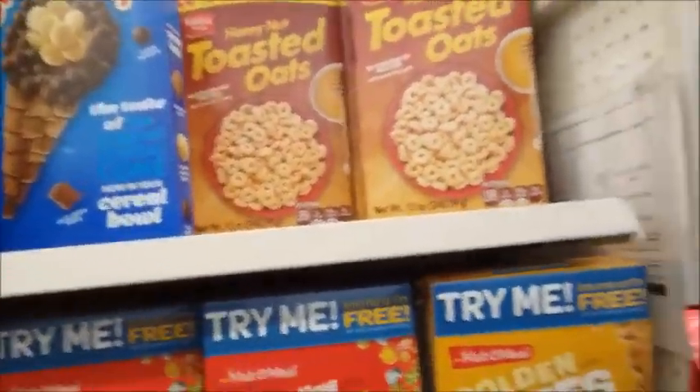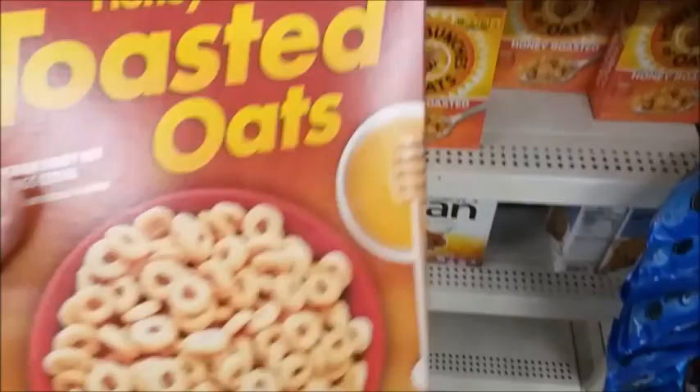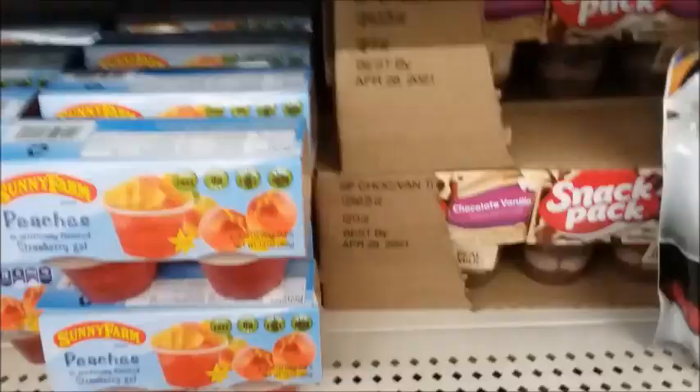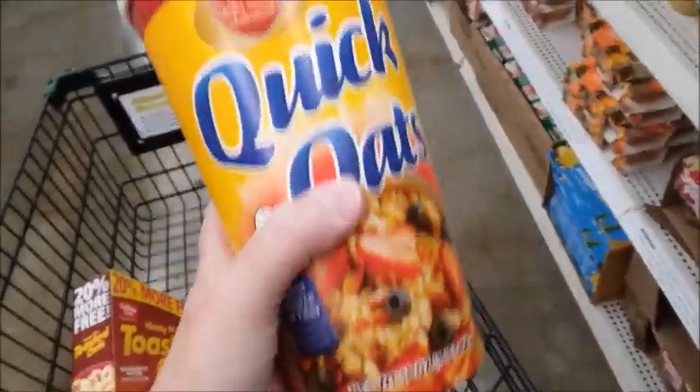The shelf seems more stocked up. 20% more — toasted oats, and it expires in May of next year, so I'll try it. This is a good deal. Quick oats — it's good until next year.